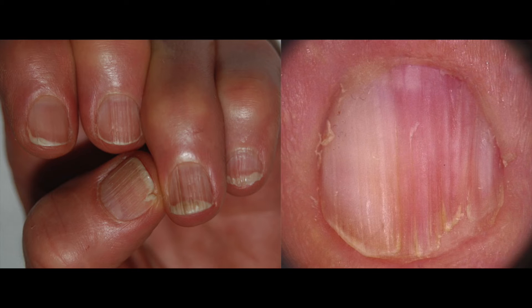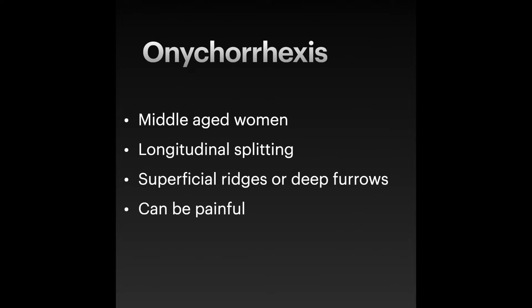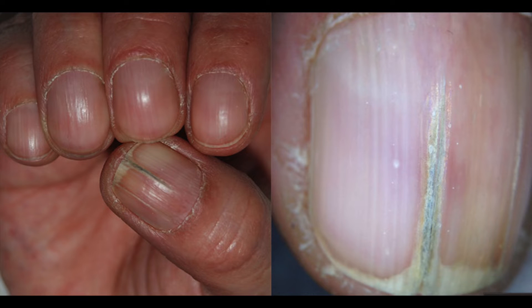Onychorexis is particularly frequent among middle-aged women, and reveals longitudinal splitting and shallow parallel furrows running on the superficial layer of the nail. The longitudinal ridges may vary from a few superficial ridges up to deep furrows and can affect a small part of the nail surface, or more than 70% of the total nail surface. A single longitudinal split of the entire nail plate is sometimes observed, causing a split nail. The pain induced by deep splits can be the cause for medical advice being sought.